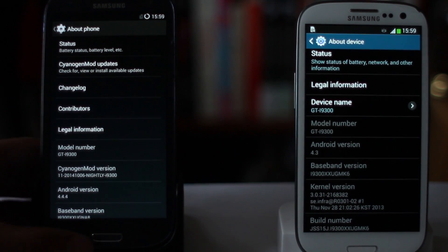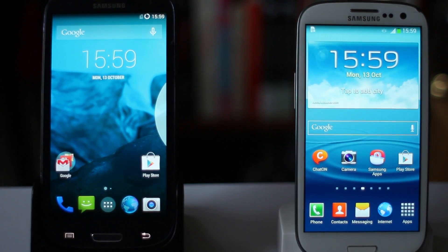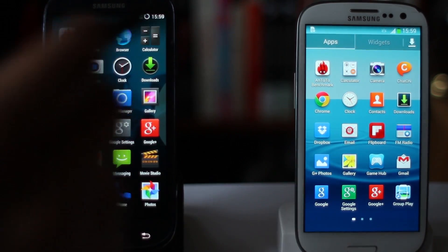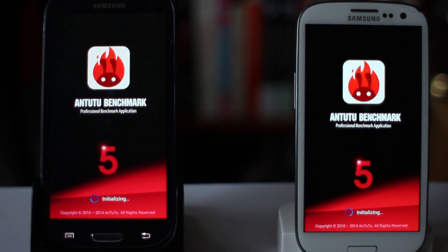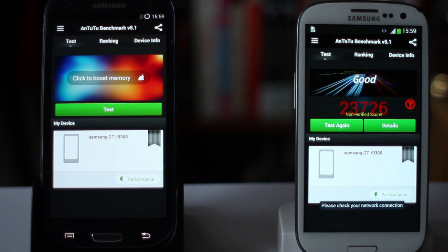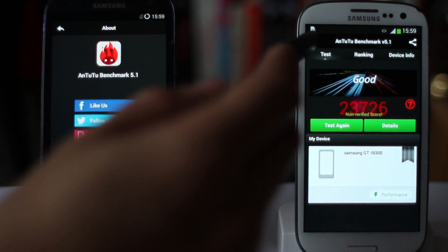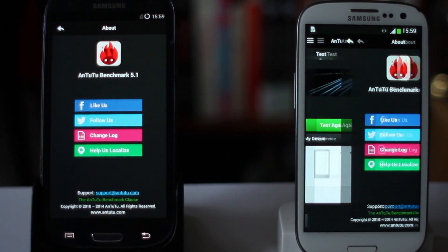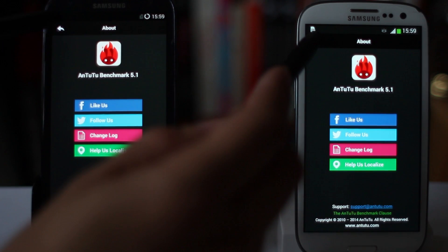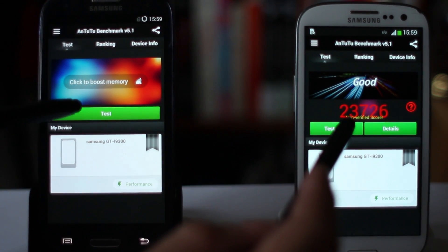Just to make everything completely fair, I've done a factory reset on both phones, so there's only the stock applications on there, and I've just installed Antutu Benchmark — installed this benchmark test program from the same APK file extracted from another phone, to guarantee that we're running exactly the same version. You can see that both the left phone on CyanogenMod and the right phone on TouchWiz are both using Antutu Benchmark version 5.1. I'm going to start both tests identically, and you can watch how each phone compares.